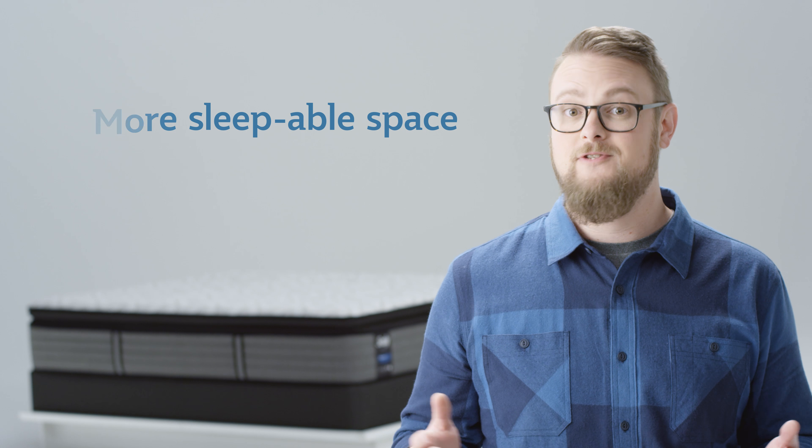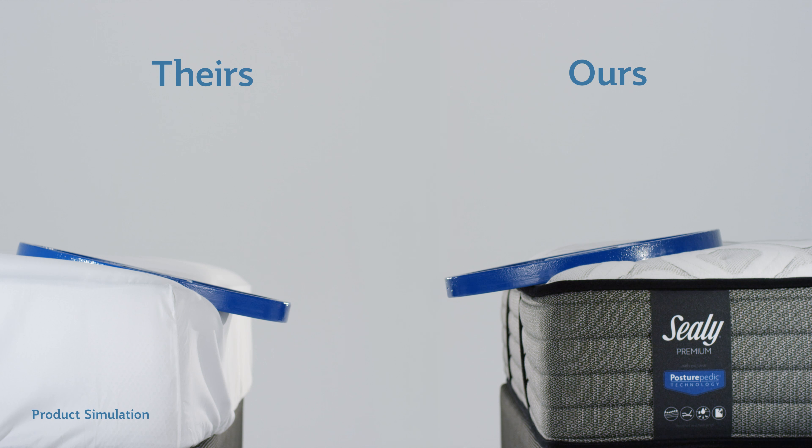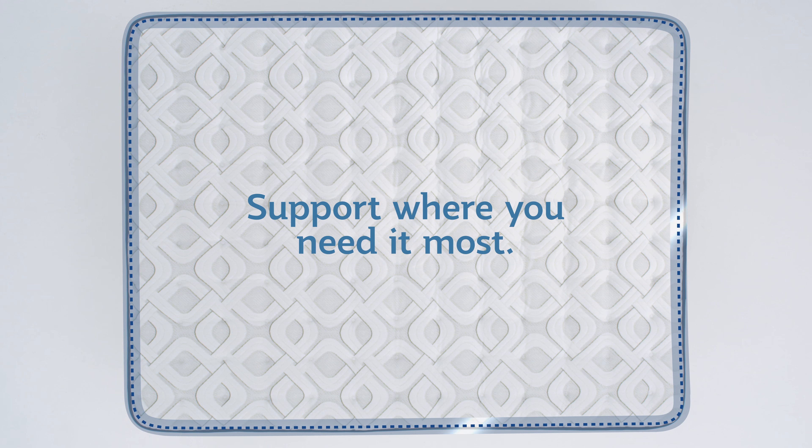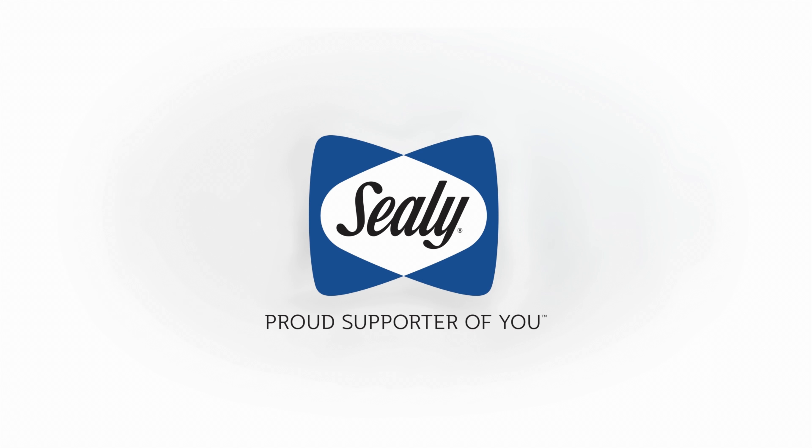Which means more sleepable space for you and no sliding off when you sit on the edge. Other beds cave under the pressure. That's no good. A reinforced edge — support where you need it most. Seeley, proud supporter of you.